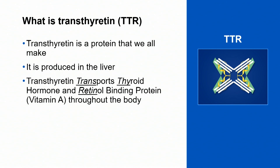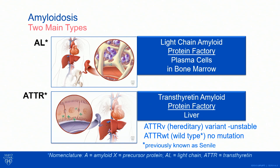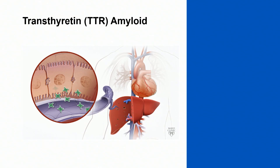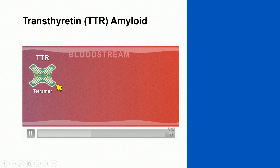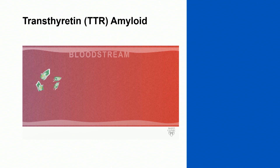Transthyretin is a protein that we all make. It's produced in the liver and it transports thyroid hormone and retinal binding protein throughout the body. There are two main types of amyloid that can infiltrate the heart: AL, which is due to a monoclonal disorder of the bone marrow, and transthyretin type amyloid where the protein is produced in the liver. Of the TTR amyloid types, there are both wild type, which is much more common, and a hereditary form. In transthyretin amyloid, there's no actual disease of the liver — the problem is after the protein is formed. The liver produces TTR and it should stay intact, but in transthyretin amyloidosis it breaks apart. Those monomers then glom together and form amyloid that infiltrates the heart, nerves, and other organs and tissues.